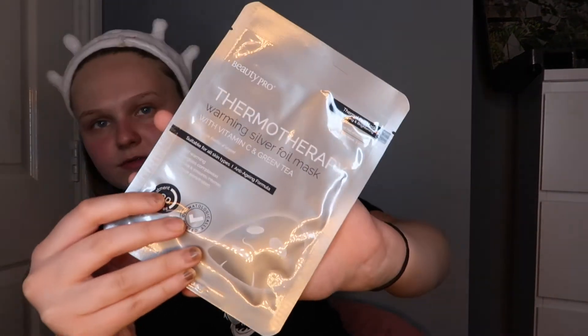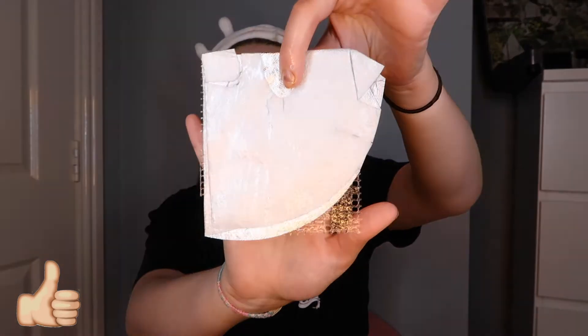I'm just about to get in the bath, so I'm going to use the BeautyPro warm silver foil mask - for vitamin C. I have literally never tried this before. It's got vitamin C, green tea, and all that jazz. It's now 9pm, I'll give this a go. I don't really wear sheet masks - I'm more of a brush-on kind. Look how weird it is - it actually has foil. I should have done this in the bathroom. I've messed it up already.